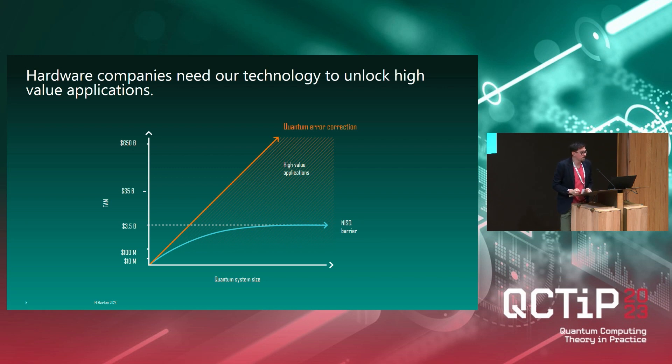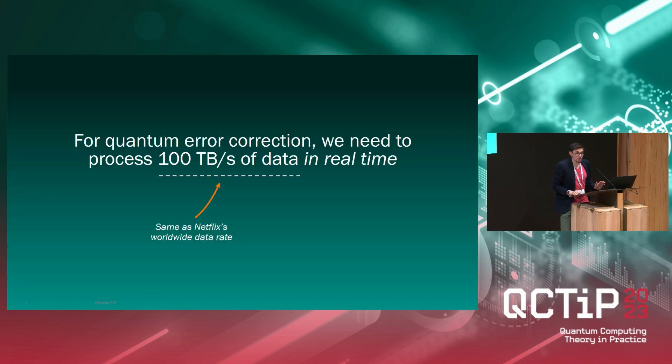Quantum error correction — everybody here knows a bit about it. It's scientifically very challenging because you can't just directly measure your qubits as you would in classical error correction, because then the quantum information is destroyed and gone. You have to measure syndromes, and from that you decode to find out what errors actually happened in order to correct them. And this is not just scientifically challenging — it's also an engineering challenge.